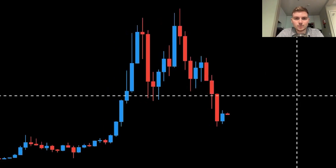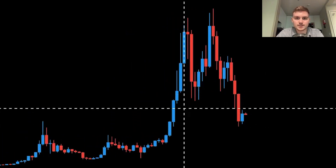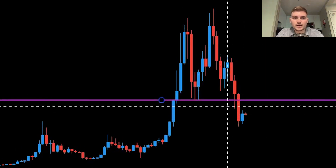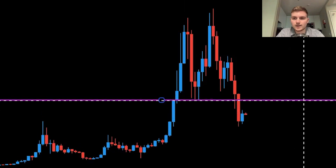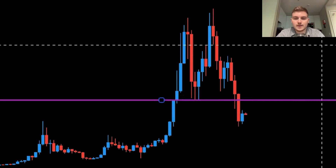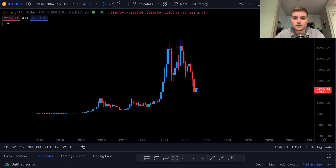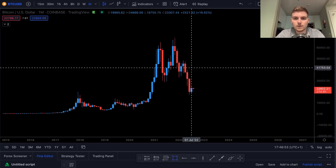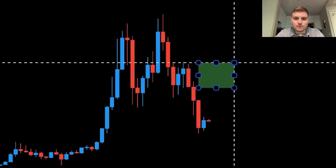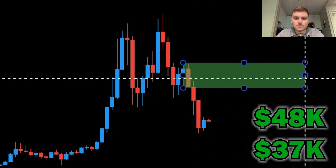The monthly chart of Bitcoin is actually not looking very good, which is unsurprising given the current climate. You can see we broke down and actually closed below the $29,000 level on the monthly chart, which is not good at all because that will then be a hard resistance to face when we come back around. In terms of levels of supply from the last up move before the major down move, we'll be looking at this level anywhere between $37,000 and $48,000 on the monthly chart.